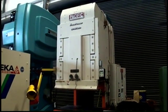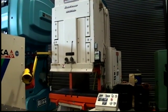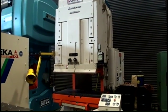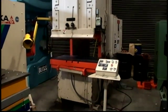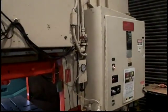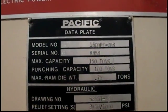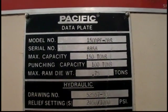Again, the following video is the Pacific Model 150PF-OBS Open Back Stationary High Speed Hydraulic Press, 150 ton. The serial number of the machine is 8858, new in 1981. The model is 150PF-OBS, serial number 8858, new in 1981.